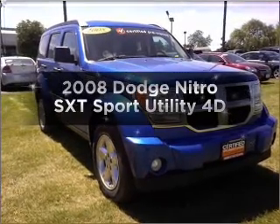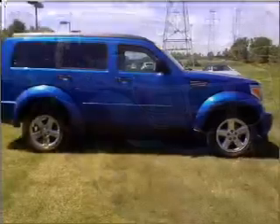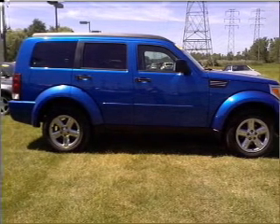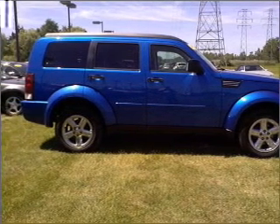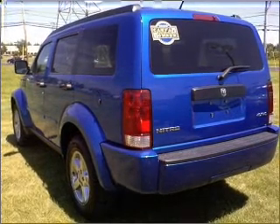Imagine yourself in this 2008 Dodge Nitro. If you're looking for an automobile with great attributes, look no further. With a reliable engine connected to a smooth shifting automatic transmission, brake safely with the Anti-Lock Braking System.